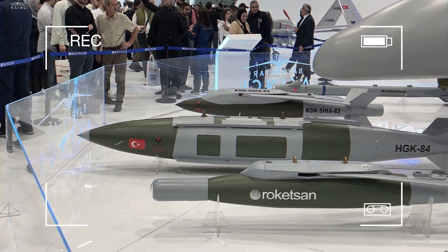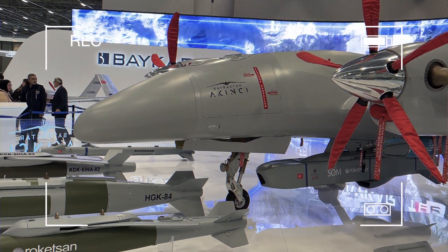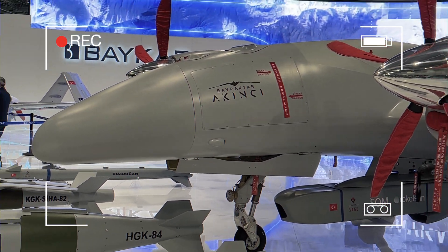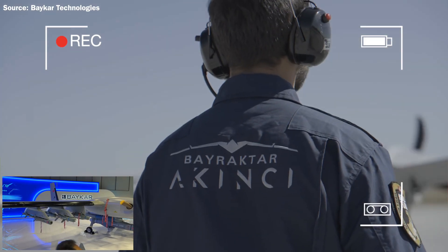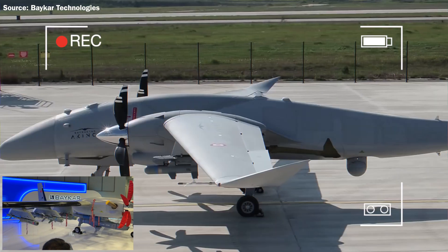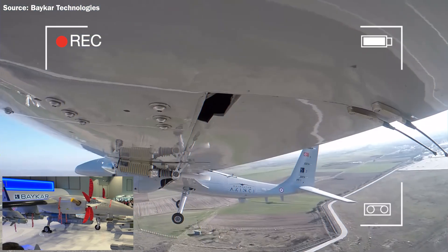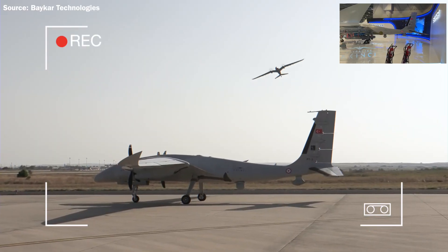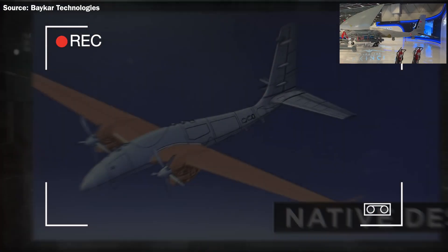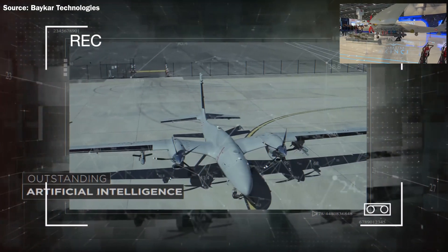Precise auto takeoff and landing with built-in sensor fusion. Fully automatic taxi and parking feature. Semi-autonomous flight mode support. Fault-tolerant and triple redundant sensor fusion application. Cross-redundant flight control system. Redundant servo actuator units. Redundant lithium-based battery units. Communication range: LOS and BLOS. Payload capacity: 1,500 kg.